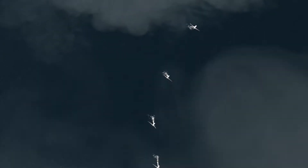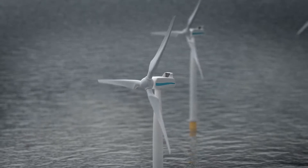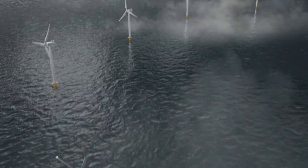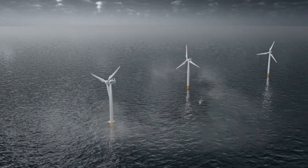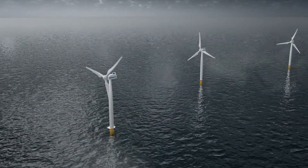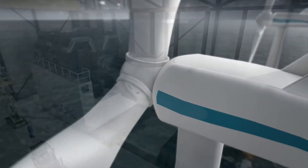Offshore wind turbines of the future will be enormous power plants, capable of supplying electricity to thousands of households. They will be erected far from the coast, in an environment in which repairs and servicing are both demanding and expensive. This makes the testing of wind turbines now more important than ever.